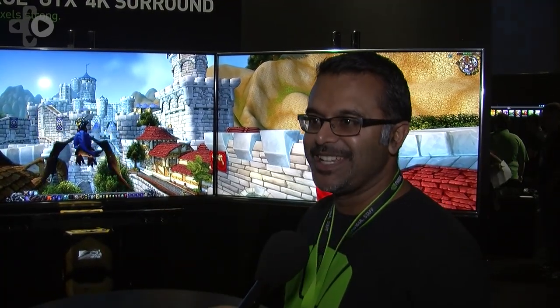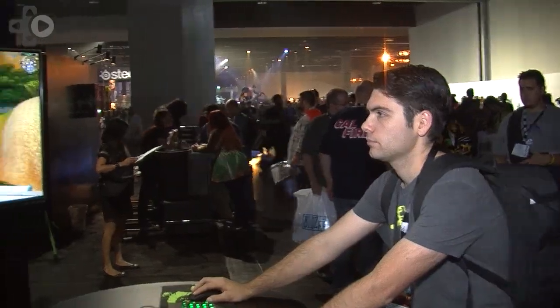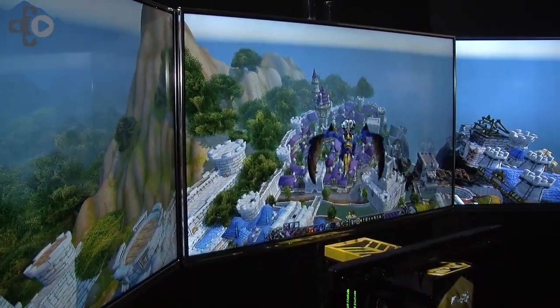We're showing off a crazy big display. We call it a 4K surround. So we have three 4K TVs here that we've put together in a surround setup running off of a single PC. It's got three GeForce GTX Titans in it, and each one of them is driving one of the screens.